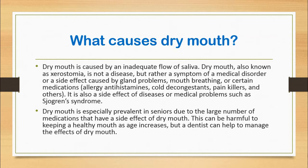It is also a side effect of diseases or medical problems such as Sjögren's syndrome. Sjögren's syndrome is an immune system disorder characterized by dry eyes and dry mouth. With this disorder, the body's immune system attacks its own healthy cells that produce saliva and tears.